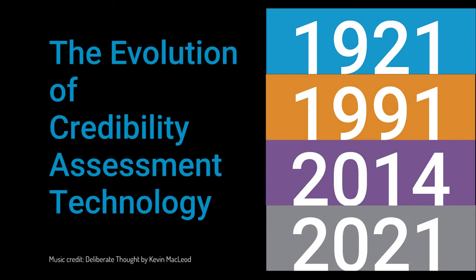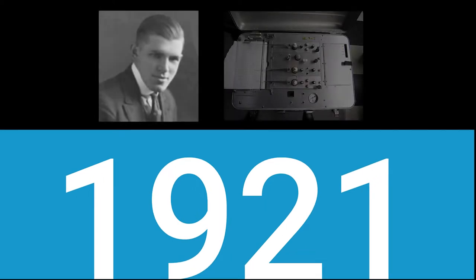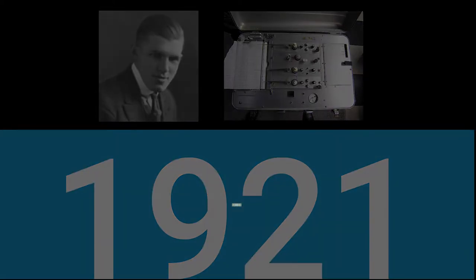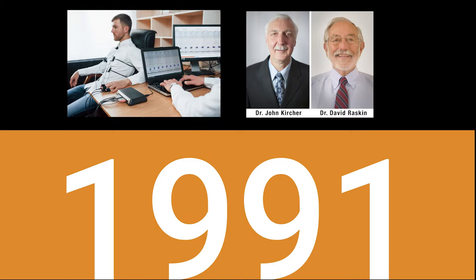The science and technology behind lie detectors is evolving. It started in 1921 when John Augustus Larsen invented the first modern-day polygraph. Seventy years later, in 1991, the computerized polygraph was invented by scientists John Kircher and David Raskin.